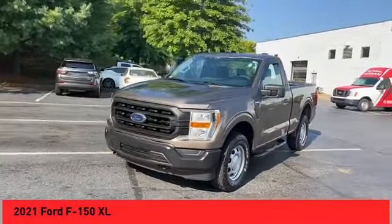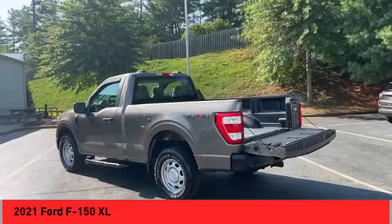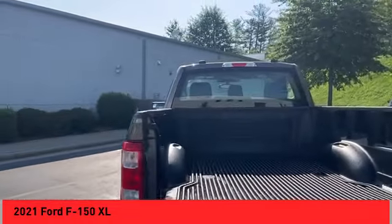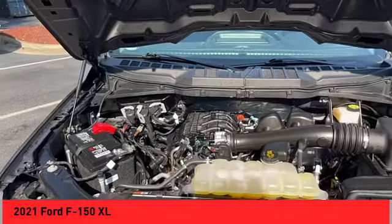Power windows with safety reverse. Emergency braking preparation. Hill descent control. Bed liner, tailgate step, running boards, active grille shutters, traction control, stability control. Front suspension type: double wishbones.